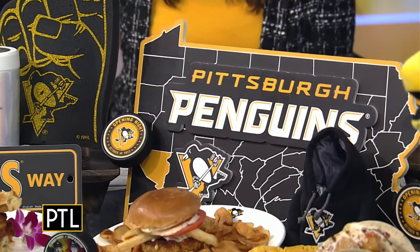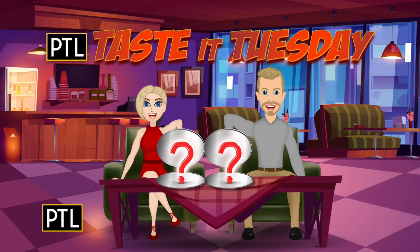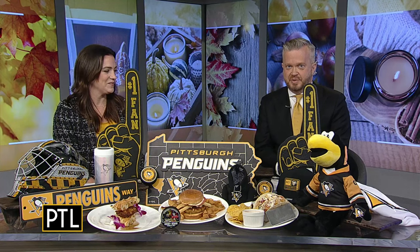You may see on your screen there is food, which leads us to our Tasted Tuesday. We love Tuesdays because we get to eat — more than we get to eat the other days. We eat a lot on this show, to be honest. But anyway, this is all food that we're trying that is new this season, available at PPG Paints Arena.